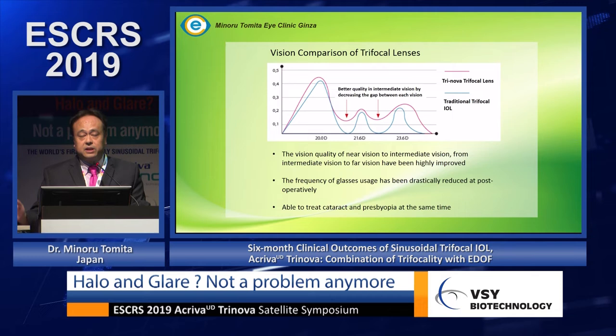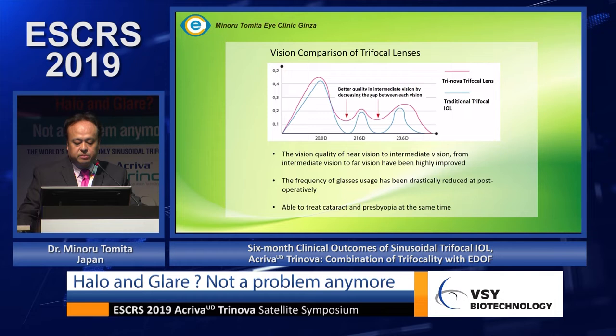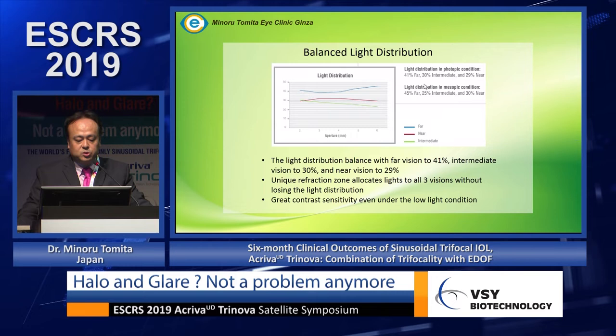The frequency of glasses use has been dramatically reduced at the post-operative stage. The light distribution balance of this lens is 41 percent allocated to far vision, 30 percent to intermediate vision, and 29 percent to near vision.